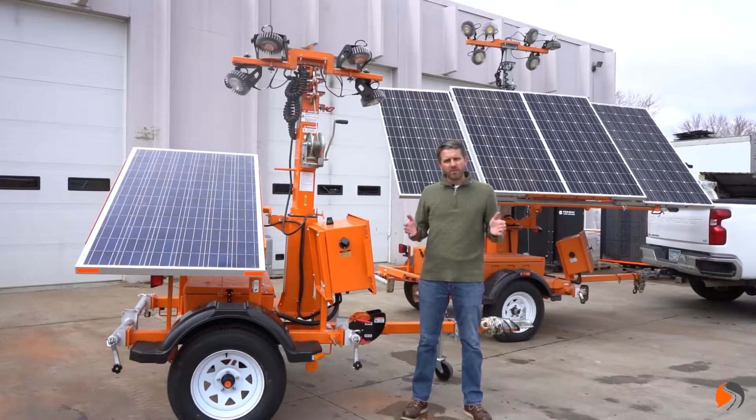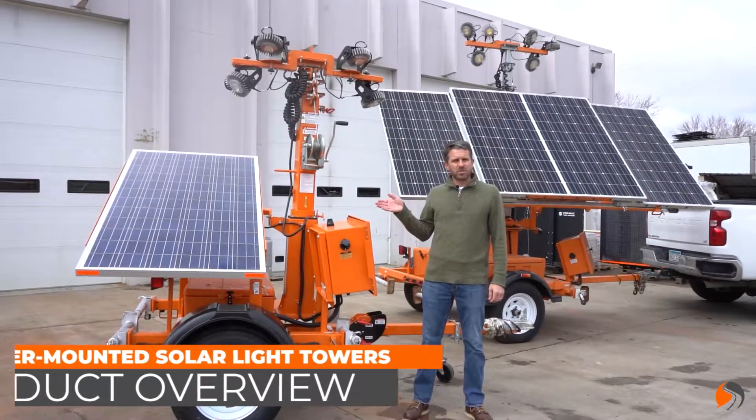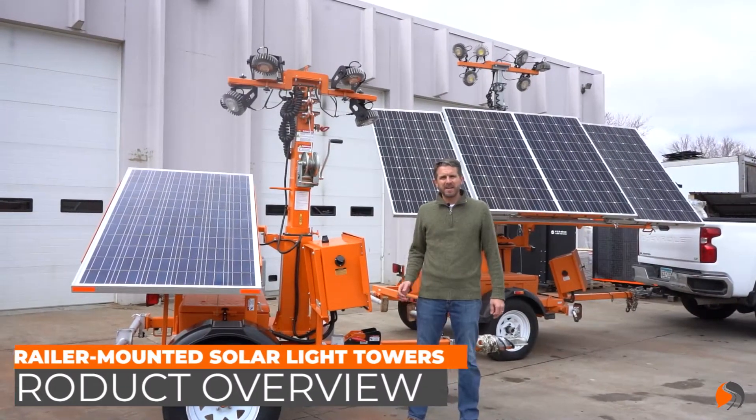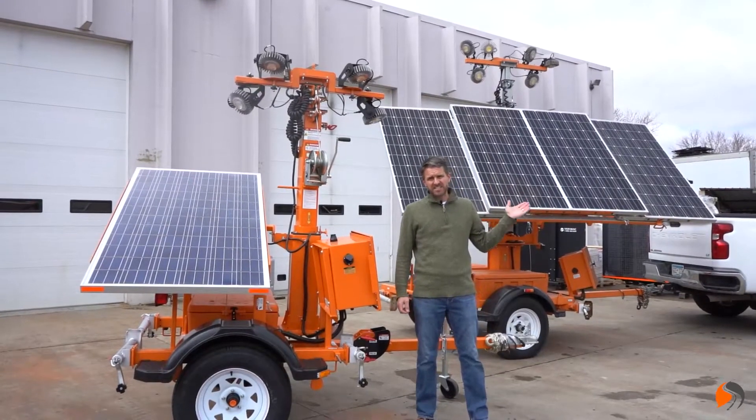Hi, it's Brady here with StreetSmart. Quick overview video today highlighting our solar-powered light towers. I have a couple different models here behind me — this is the Vermac 4000 and the Vermac 6000.